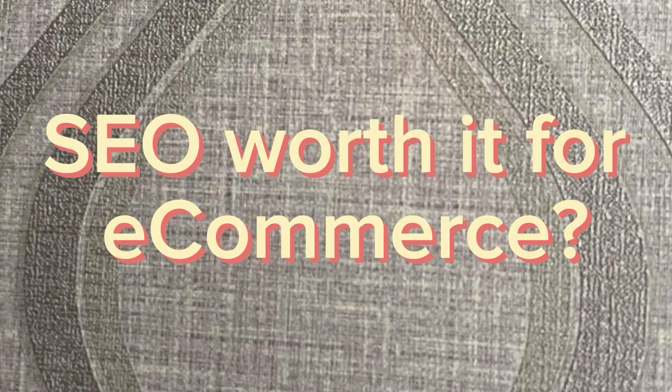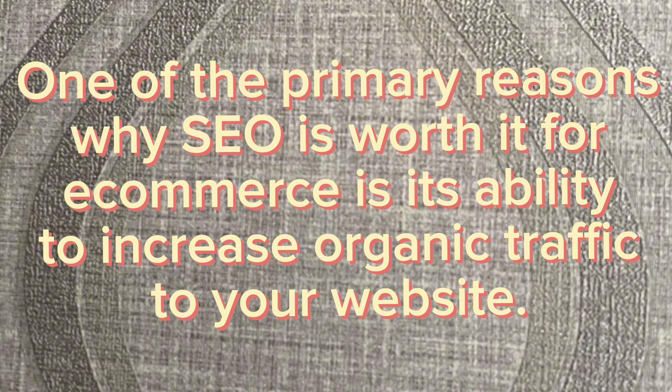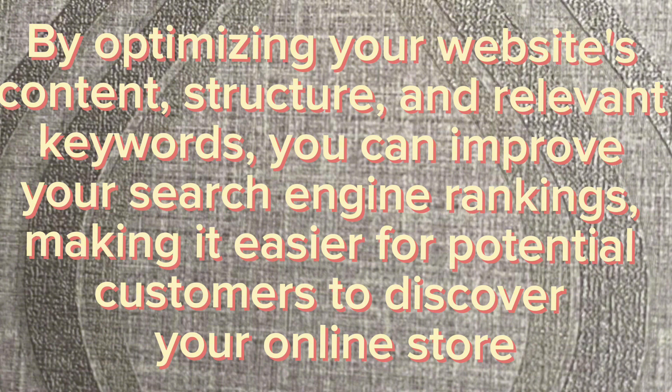Is SEO worth it for e-commerce? One of the primary reasons SEO is worth it for e-commerce is its ability to increase organic traffic to your website. By optimizing your website's content, structure, and relevant keywords, you can improve your search engine rankings, making it easier for potential customers to discover your online store.